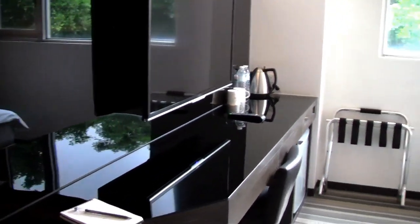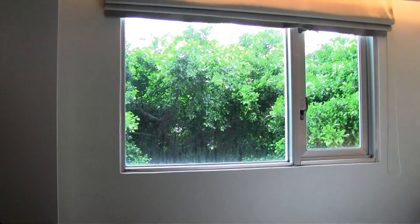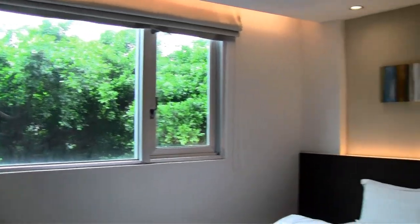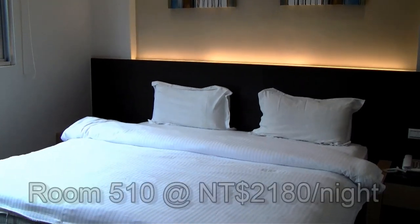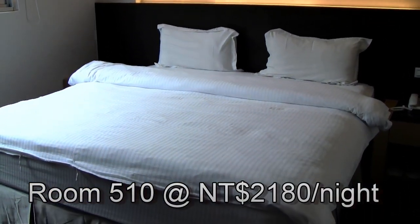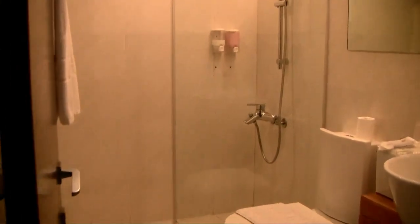The next room, room 510, is similar to room 516 with the exception that this room has a large king-size bed instead of two twin beds. The price for this room per night for two people sharing is also 2,180 NT dollars.